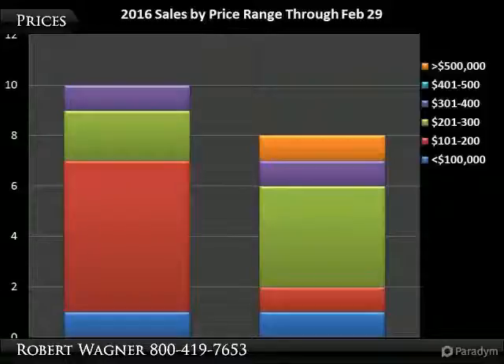Next month, we'll be reviewing the first quarter numbers, including dollar volume.